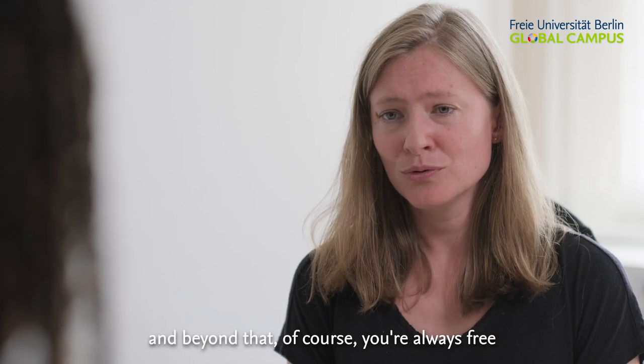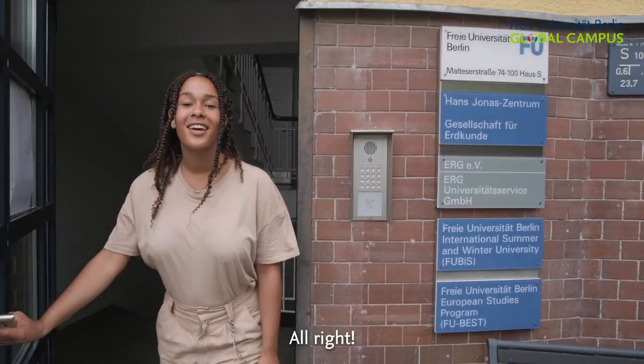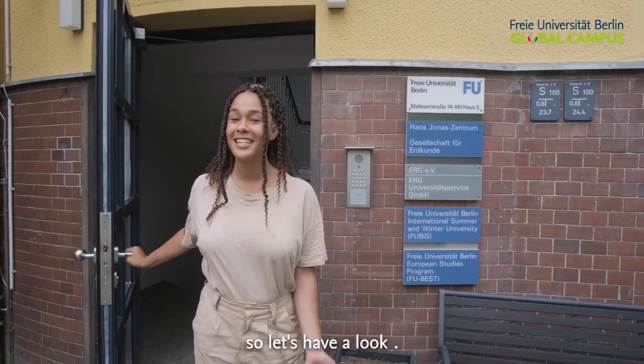And beyond that, of course, you're always free to look for a room independently. Alright, Zina has put me in contact with some of these places, so let's have a look.